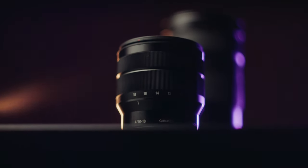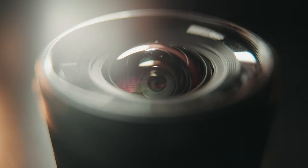This is Sony's 10-18mm f4 and this is probably one of the best value lenses you can get from Sony right now.